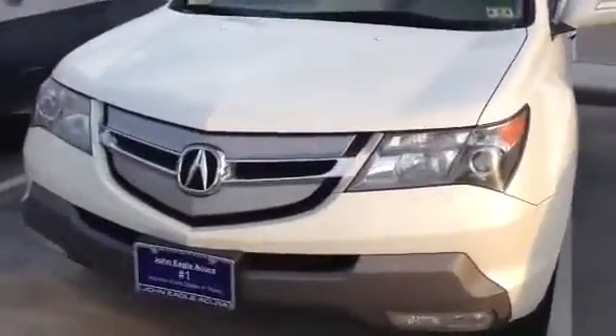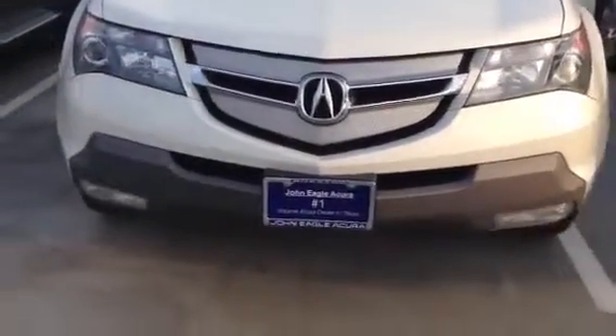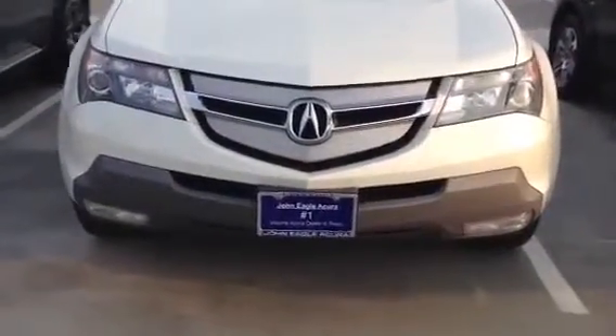Hey folks, Scott Hall here at John Eagle Acura, home of the number one volume dealer here in Texas. You can reach us at 1-800-ACURA-USA. We're looking at a 2008 Acura MDX.